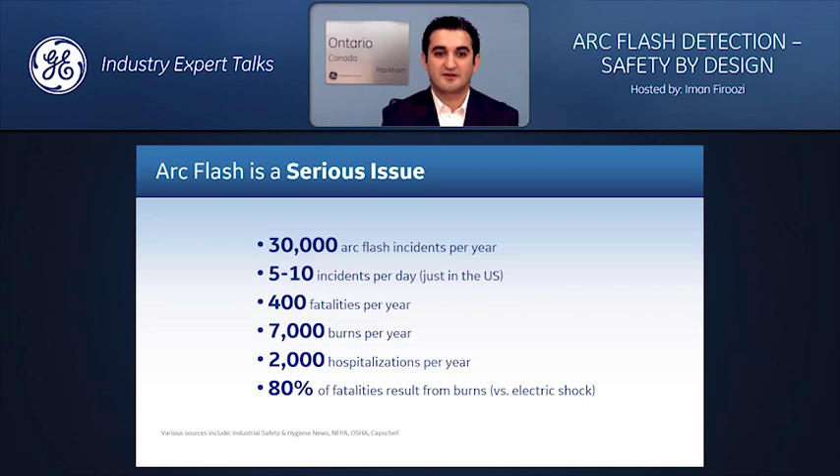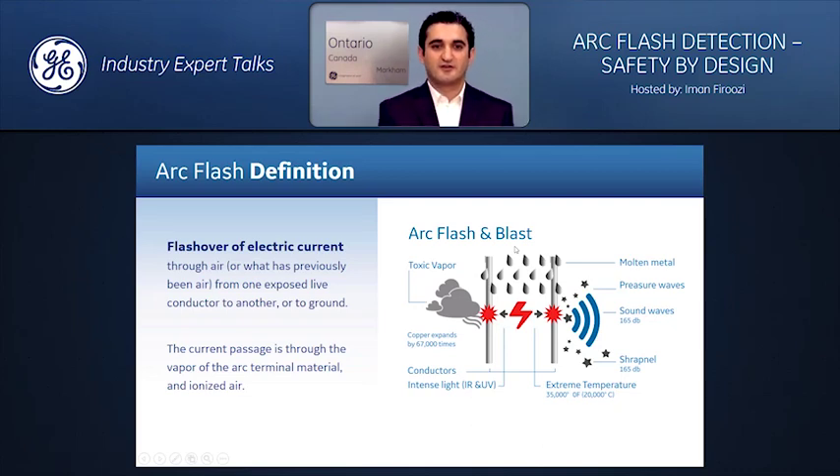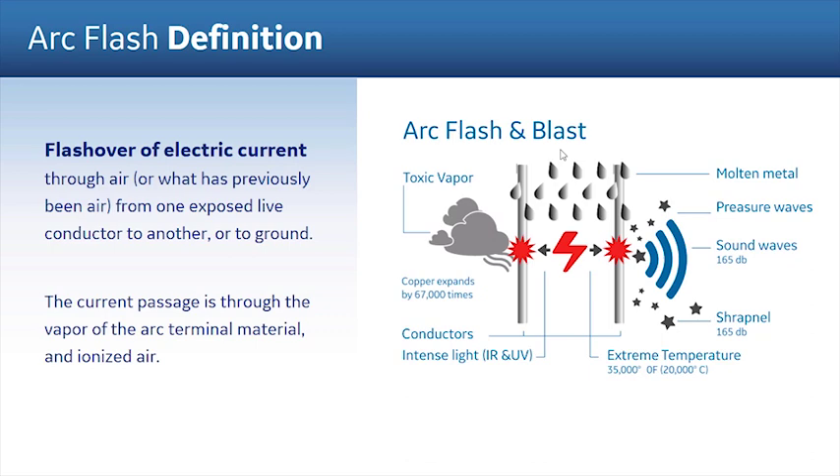What is Arc Flash? We have seen Arc flashes many times — lightning is a very good example. NFPA and OSHA have their own definitions from the hazard or safety perspectives, but technically it's a flashover of current through air or the vapor of arc terminals and terminal materials, from one exposed live conductor to another or to ground. The resistance of this electron passage creates a voltage drop in the arc depending upon the arc length and system voltage.